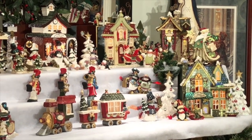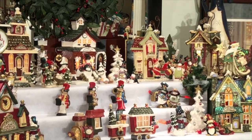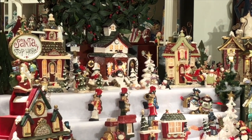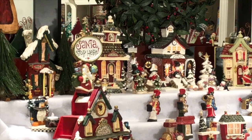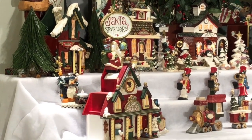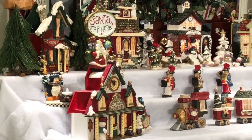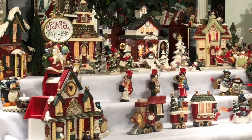Some of the trains are in trees, some are under trees, but you'll get to see those later. Every piece of this village by Kurt S. Adler means something very special to both my husband and me. Almost every piece was a gift from him to me or a gift from me to him.